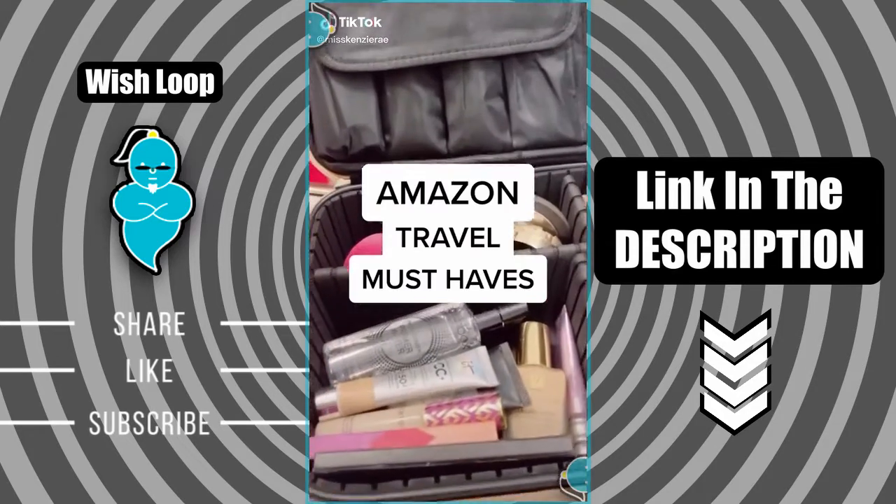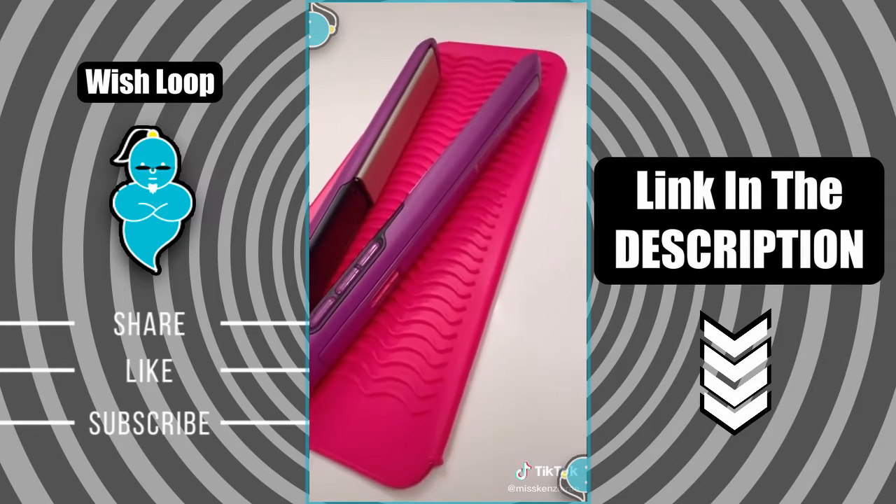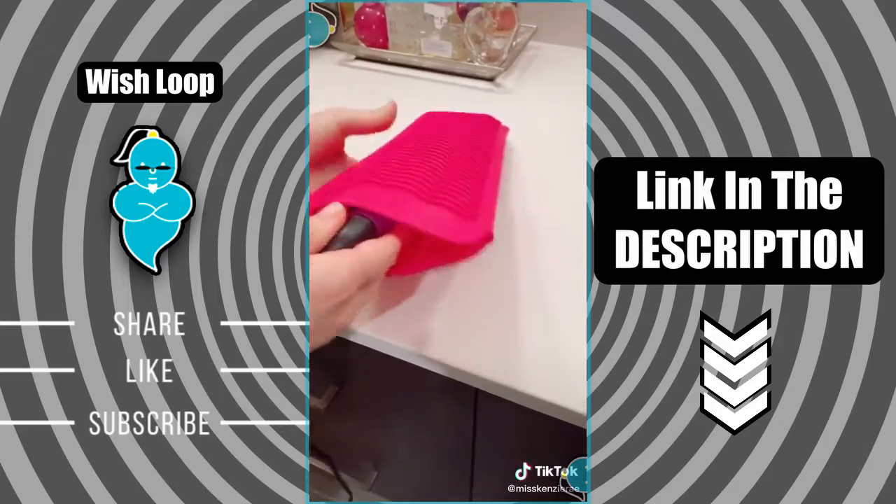Travel must-haves from Amazon. This silicone non-slip mat is perfect to rest your hot hair tools on to protect your countertops, and it's also a pouch so that you can pack up your hot tools for traveling.